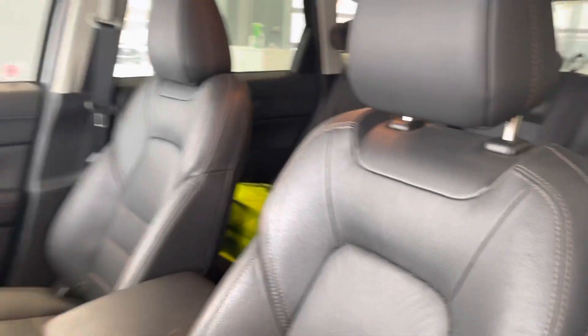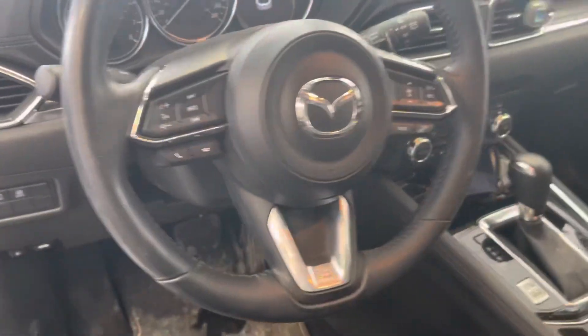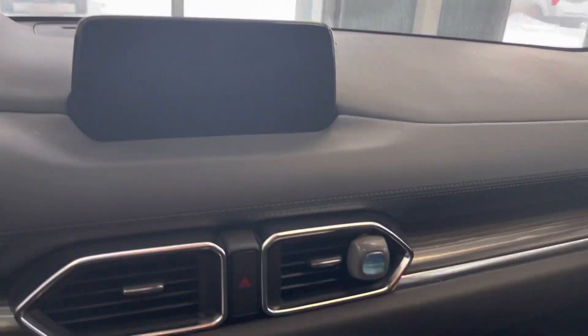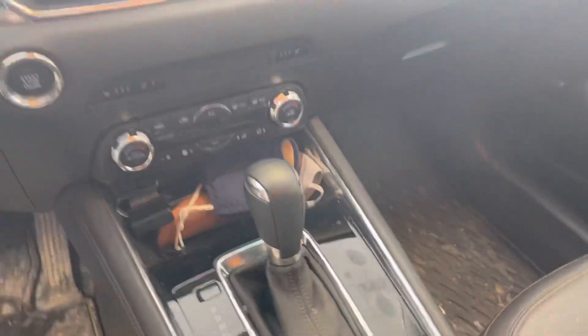Power adjustable seats with memory seats. A full leather interior, dual zone climate control. You've got a nice touchscreen display which shows you your backup camera. You actually have a heads-up display and also a sunroof up top. Heated seats, heated steering wheel, and all of that nice stuff.